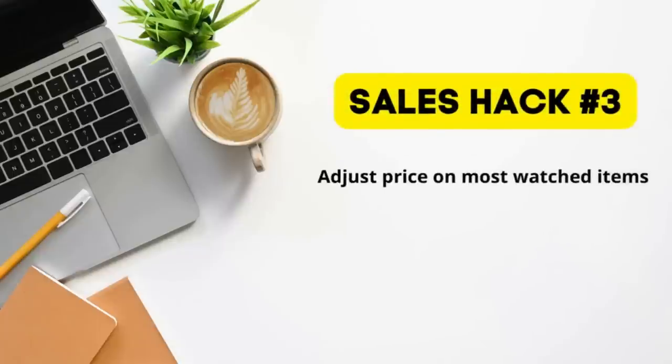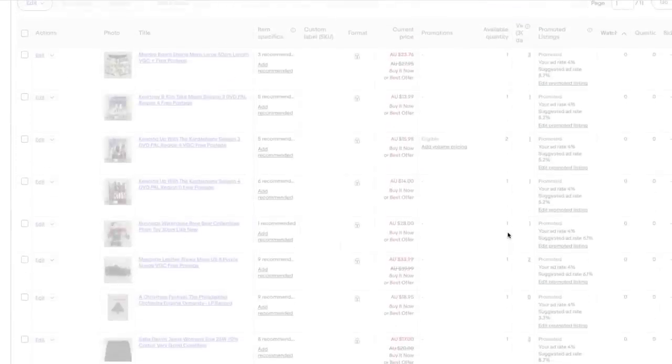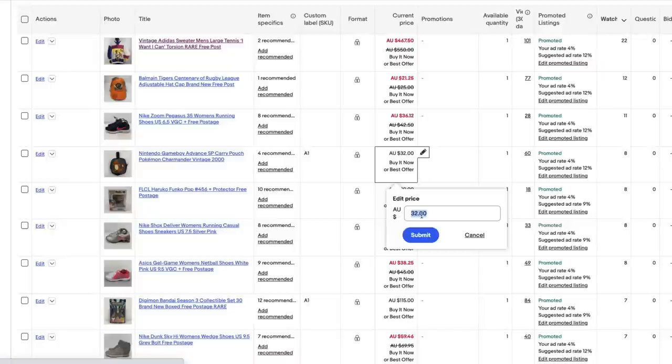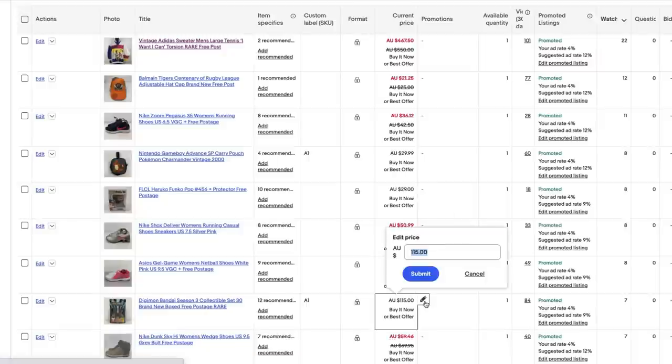The next little hack is regarding filtering the most watched items in your store and then adjusting the price ever so slightly, just to get an alert sent off to those people that are watching, and hopefully get the sale converted. I've done that and I've seen the sales come through on a number of occasions. So every now and again — not over the top, maybe once a week — I'll go ahead and do that. It's a very simple process in your eBay Seller Hub to just filter via the most watched items, then manipulate the price by taking at most 5% off. They'll get an alert that there's been a price change, and that might get them over the line to confirm the purchase.